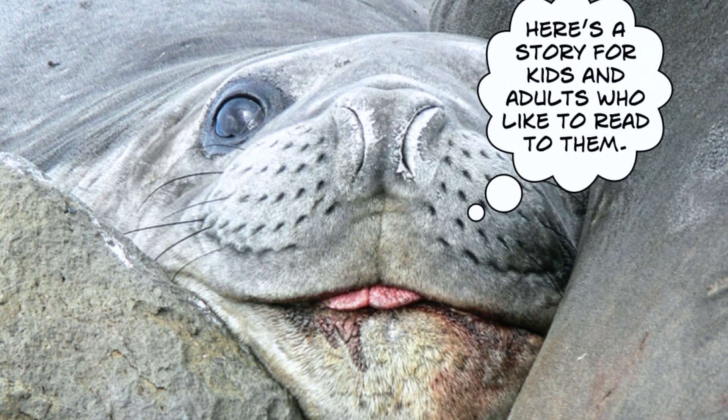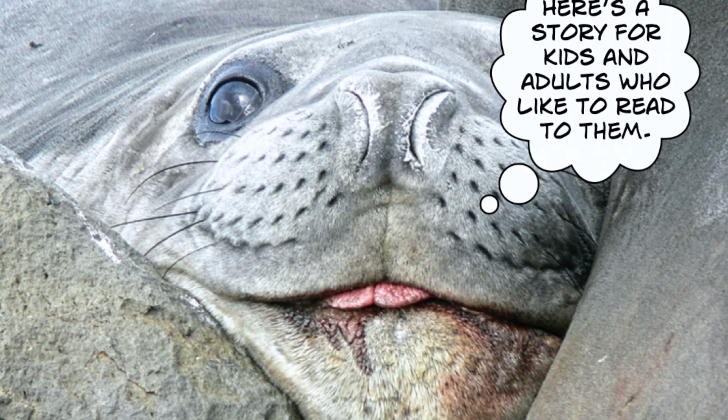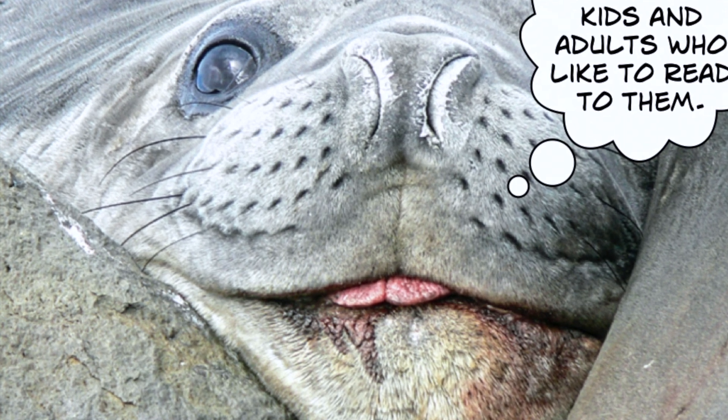Hi! I'm a southern elephant seal pup. I live in Antarctica. I'd like to show you some pictures and tell you a story about me and my friends. It's for kids and for adults who like to read to them.